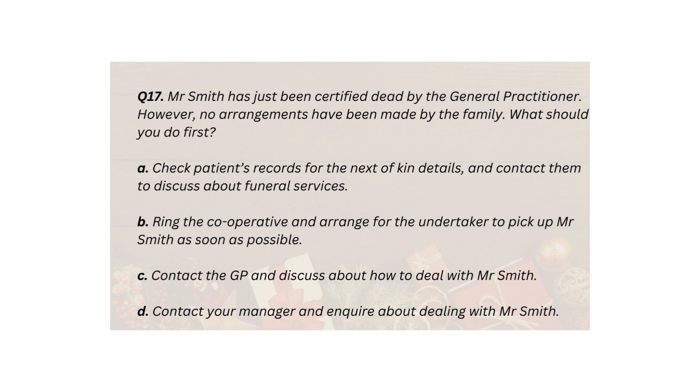Q17. Mr Smith has just been certified dead by the general practitioner. However, no arrangements have been made by the family. What should you do first? A. Check patient's records for the next-of-kin details, and contact them to discuss about funeral services. B. Ring the cooperative and arrange for the undertaker to pick up Mr Smith as soon as possible. C. Contact the GP and discuss about how to deal with Mr Smith. D. Contact your manager and inquire about dealing with Mr Smith.